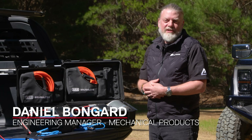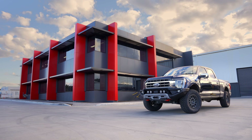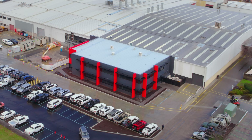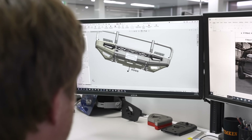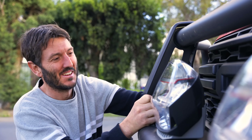Hi, I'm Daniel, Chief Engineer of Mechanical Products at ARB, including the Air Systems range of products. ARB have a purpose-built engineering facility with offices, development bays and labs staffed with a host of specialized engineers whose sole purpose is to develop innovative technology and push boundaries to take four-wheel drive accessories to a whole new level.